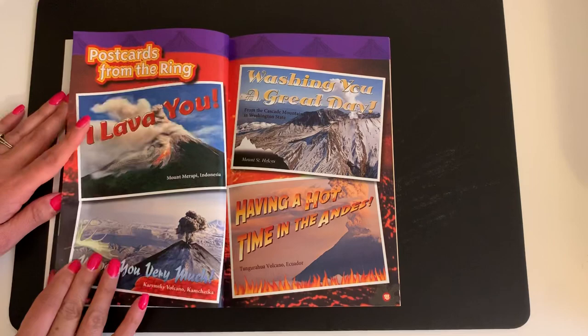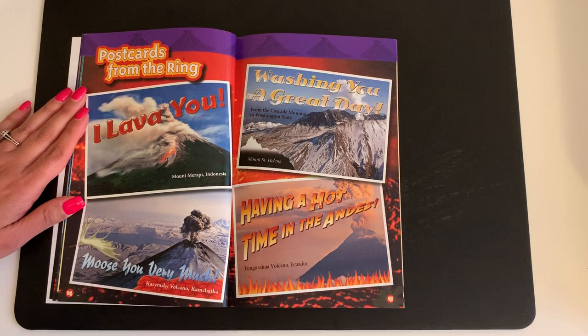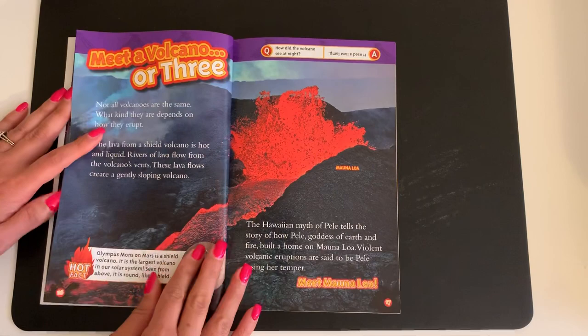Postcards from the Ring. I lava you, from Mount Merapi in Indonesia. Moose you very much, from Kirimskey volcano in Kamchatka. Wishing you a great day from the Cascade Mountains in Washington State and Mount St. Helens. Having a hot time in the Andes — Tungurahua volcano in Ecuador.